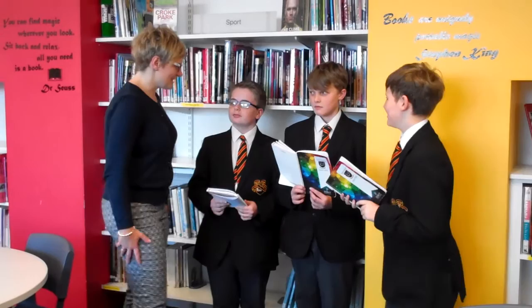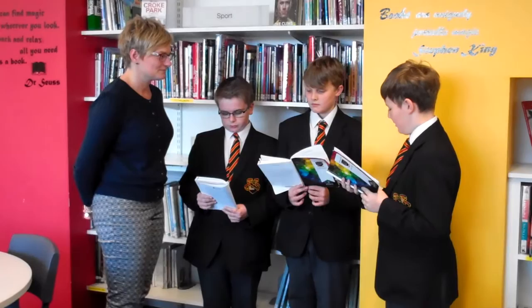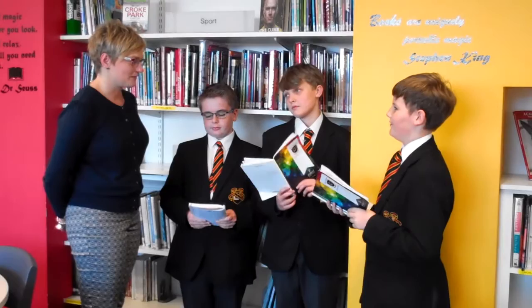Okay boys, we are starting a new session on reading this year and we have already done our STAR test and we have got our new ZPD to look at. So Jason, do you want to tell me what yours was? 4.0 to 6.2. Okay, so we will look for a book that falls into that range.